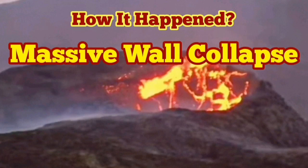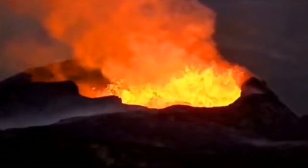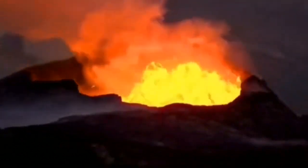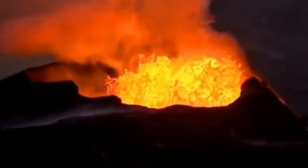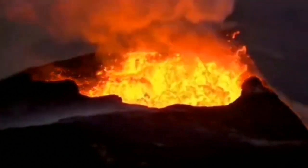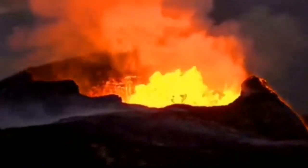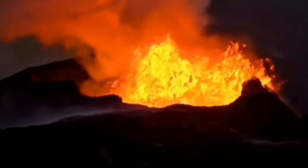We had a massive wall collapse and here you can see how it happened. This volcano in Iceland was doing its usual job — erupting and making everything covered in lava. It was doing some very huge ones actually, and we were safe watching it from a little bit further away.